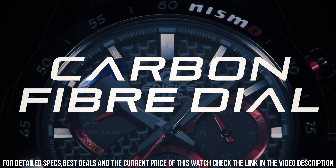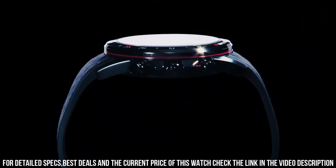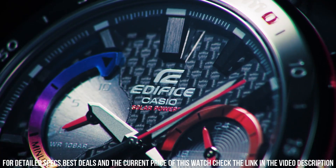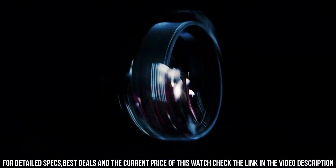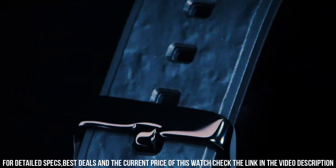Polymer band, band color black. 100M water resistance. The watch is from the Edifice Collection. The following features are equipped: chronograph, date, power reserve indicator, limited edition.